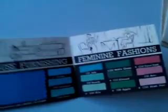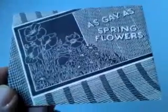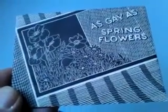Lovely colours, sort of slightly rainbow arranged in this charming little sort of swatch folder, and as I say, with a lovely period cover — as gay as spring flowers. Thank you very much indeed. Bye.